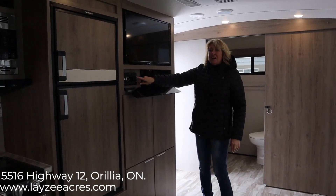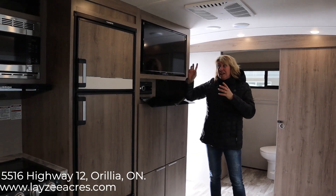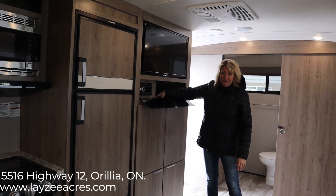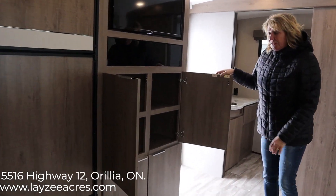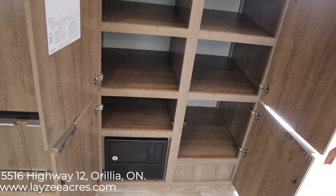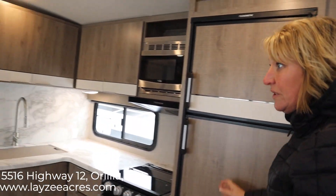Inside here you have your AM, FM, CD, DVD player, attached to your speakers that are inside and outside as well. There's a space here in case you want a satellite, a receiver, or DVDs — whatever you want. The storage underneath the TV goes all the way to the back, so there's lots of room. Sometimes trailers don't have that much storage and you're always looking for extra space.